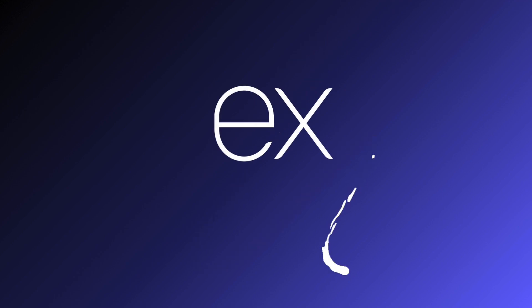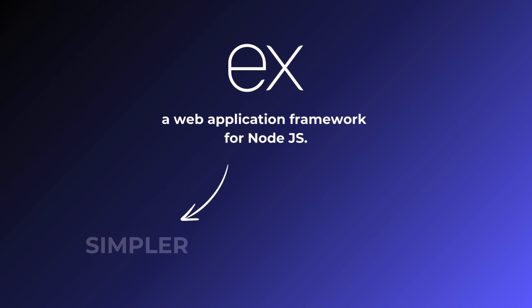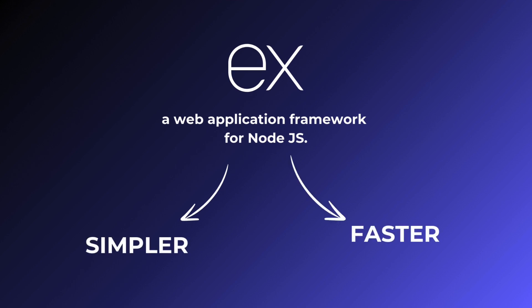Express.js, on the other hand, is a web application framework for Node.js. It makes web development simpler and faster with its robust set of features.